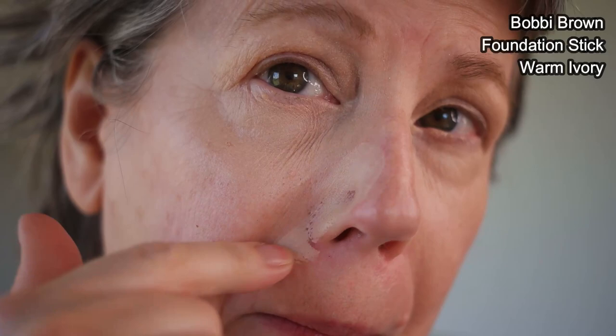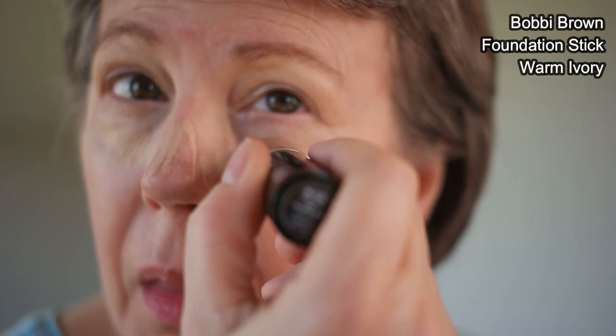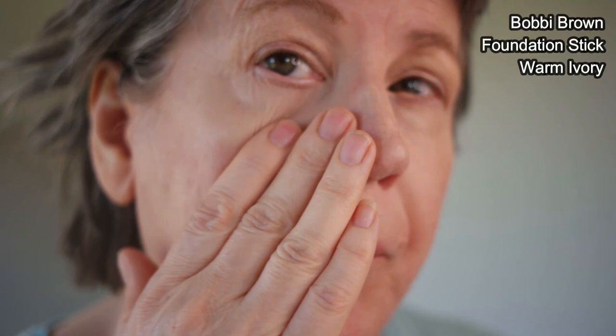Bobbi Brown has very frequent sales these days — like 25% off — which come up pretty often, so if you can't get the product at Sephora that's an option. The foundation stick is very similar to the Westman Atelier complexion stick everyone talks about, but I feel this one has been much better for me in terms of not exacerbating the look of wrinkles around my eyes, which is really an important factor.